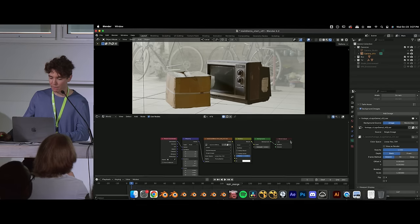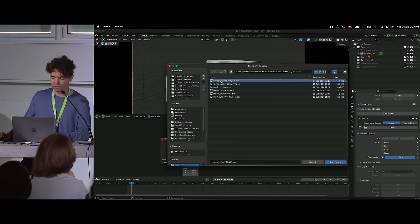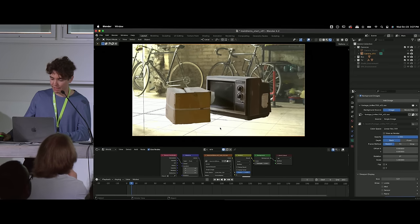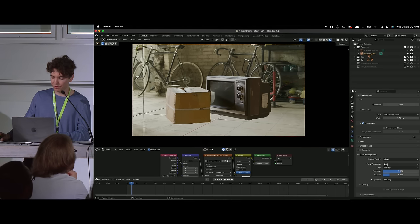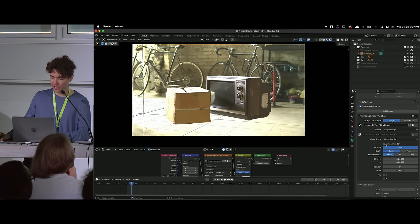Back in Blender, we exit the old footage and open the new file called 'Footage Linear Rec.709.' Now our footage is in the right color space — make sure it's selected correctly and opacity is all the way up. The footage still doesn't look great because, by default, the background image uses the Standard view transform, which doesn't handle highlights well. We click 'View as Render,' which applies our selected view transform — something like AGX — and now it looks correct.